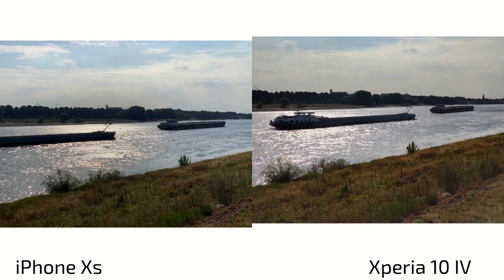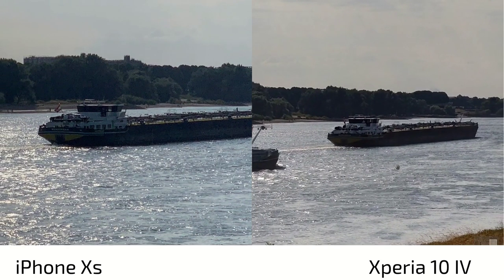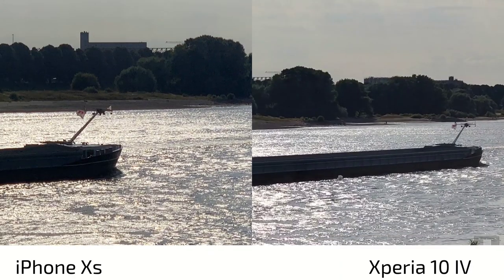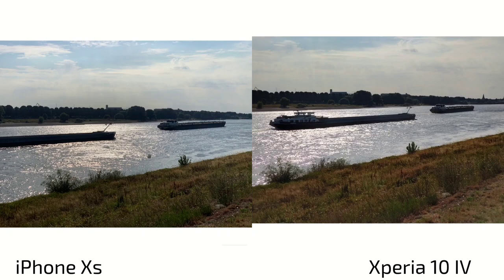With the zoom lens, there's a color shift on the 10 Mark 4 — I think it has one of the worst dynamic ranges of the system. So the 10s shows better dynamic range at 2x zoom. However, zooming in shows comparable detail levels. The 10s has brighter HDR lifting shadows, but also much more noise. The Xperia applies de-noising algorithms — less noise but softer, with lifted shadows and noise visible on the 10s.